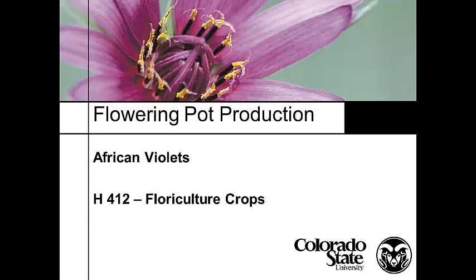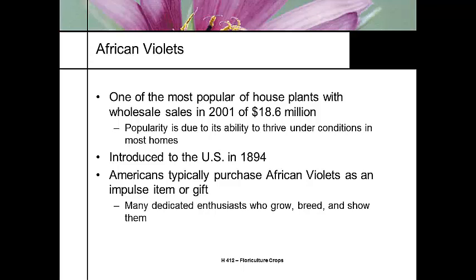African violets are one of my favorite plants. It is one of the most popular houseplants. One of the reasons it's so popular is its ability to survive in just about any condition in most homes. It was first introduced in the United States in 1894, and most of the time people sell or purchase African violets as an impulse item or as a gift.